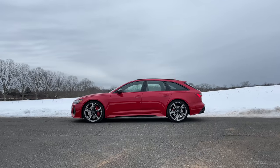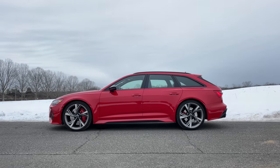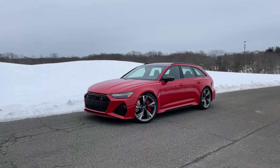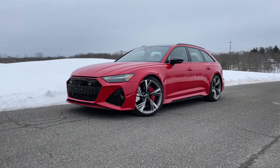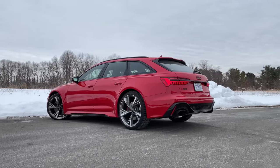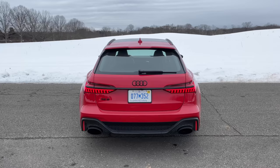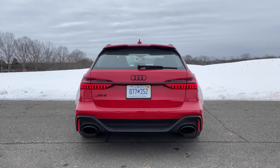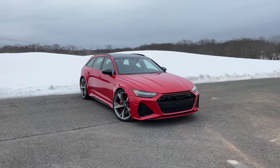Let's take a look at the exterior design of the Audi RS6 Avant, because for a station wagon, this thing looks absolutely boss. A lot of people have been asking why Audi doesn't offer the RS6 as a sedan. The main reason is that Audi already has the RS7, which carries the same engine with the same performance figures. If there were an RS6 sedan, it would jeopardize RS7 sales — which starts at around $114,000 — since people could get the same performance for less.